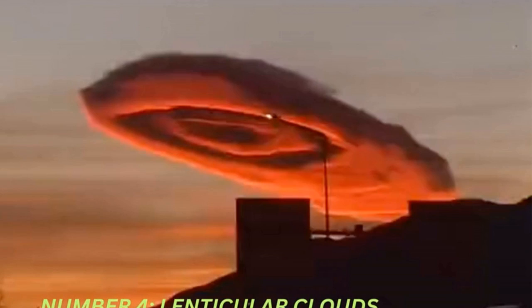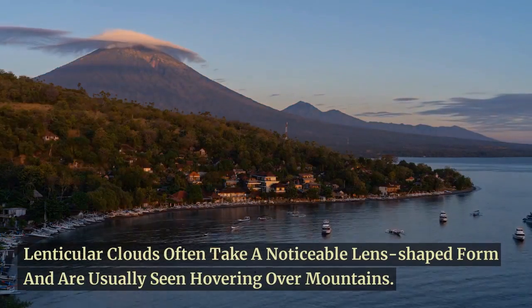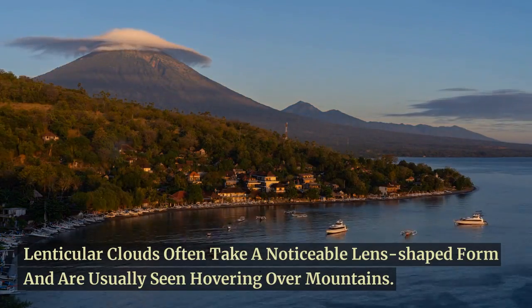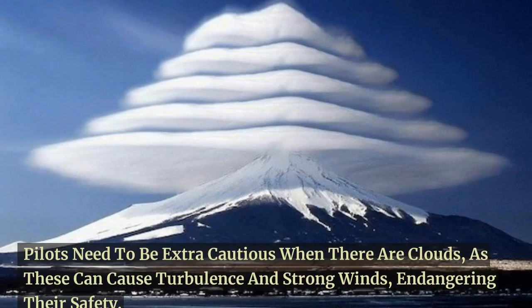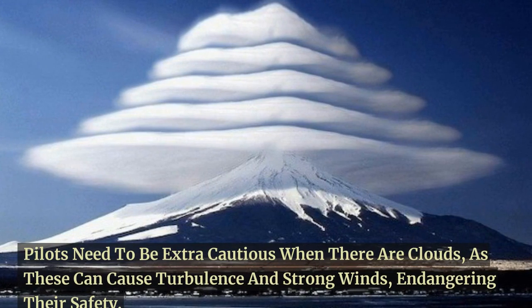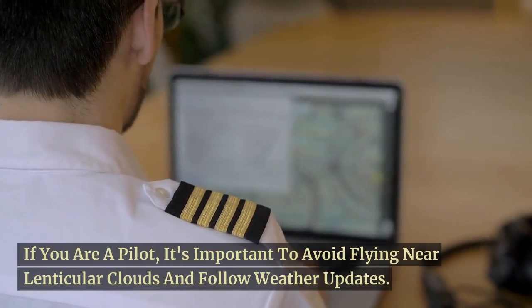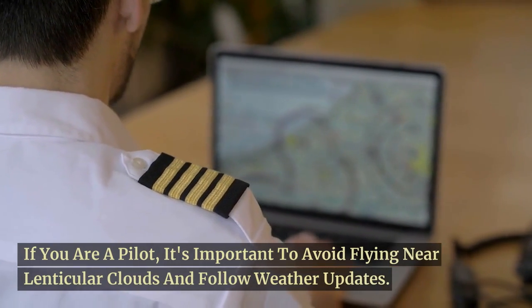Moving on to number 4, we have the lenticular clouds. Lenticular clouds often take a noticeable lens-shaped form and are usually seen hovering over mountains. Pilots need to be extra cautious around these clouds, as they can cause turbulence and strong winds, endangering their safety. If you are a pilot, it's important to avoid flying near lenticular clouds and follow weather updates.